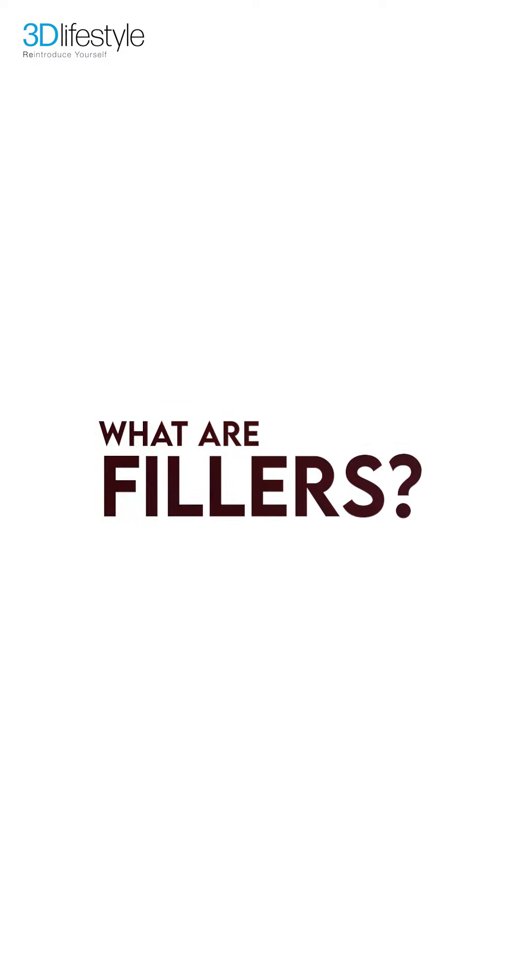Hello friends, this is Dr. Samurai from 3D Lifestyle. Fillers — what are fillers?